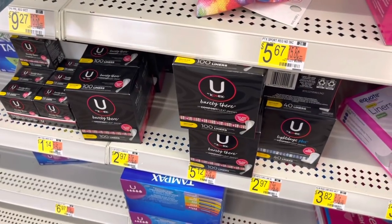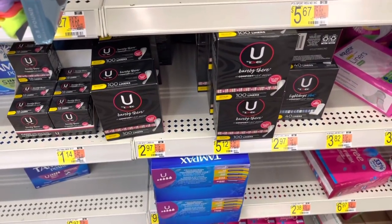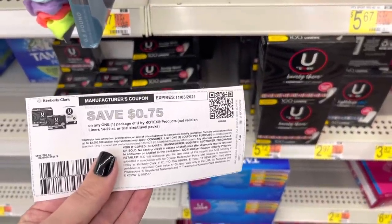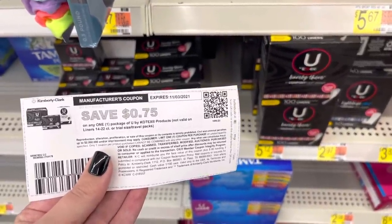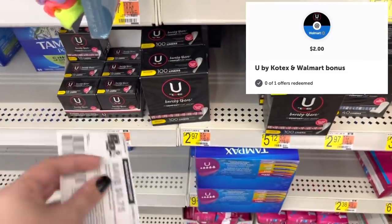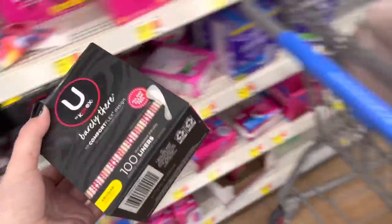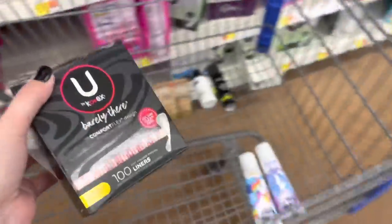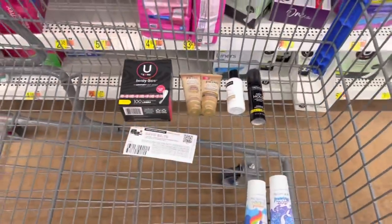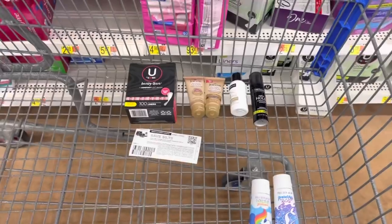Next up, we're going to grab some You by Kotex liners priced at $2.97. I have a 75 cent printable coupon that I got from the You by Kotex website, so using that will leave us to pay $2.22. Then we're going to submit to Ibotta for $0.50 back, and for some reason there's a $2 bonus when you redeem the offer at Walmart, so that is going to make this free and a 28 cent money maker. By the way, I just picked up the wrong product — it was in the wrong spot, so it was not $2.97, it was $5.12, so I did have to go back and switch out the product.